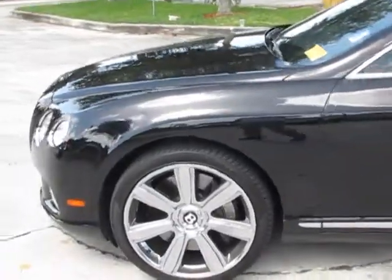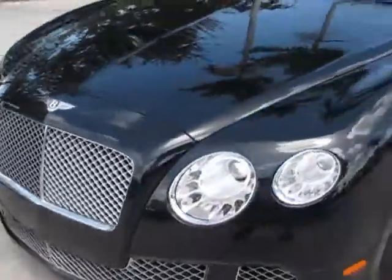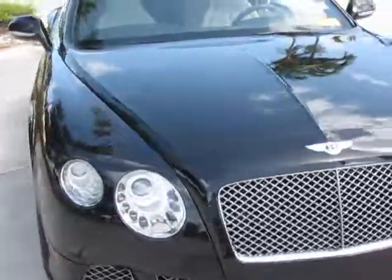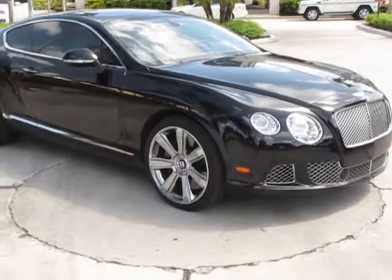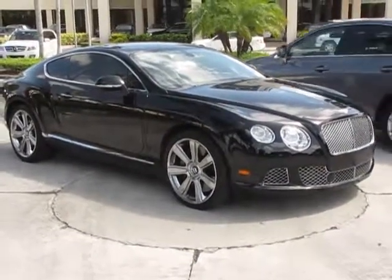This is the 2012 Bentley Continental GT, offered for sale here at Mercedes-Benz Pompano. This is Russ Kerr at 954-882-4328. Thank you for viewing our video.